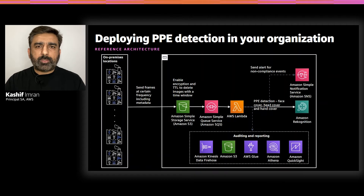Let's look at a sample reference architecture for deploying PPE detection in your organization. Depending on your use case, camera setup, and environment, you can extract frames from on-premises cameras at certain frequencies — higher frequency for busier or important sites, or lower frequency for less busy sites. You can also extract frames from recorded video, and those frames can be sent to an S3 bucket along with metadata such as camera location and time. Those images can then be processed using a simple serverless architecture with the Amazon Rekognition PPE detection API. Based on the results, you can generate near real-time notifications or aggregate audit reports for compliance and auditing purposes.